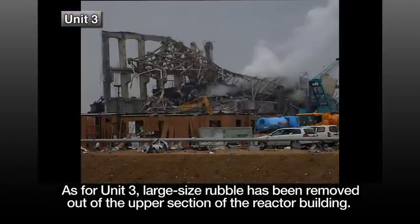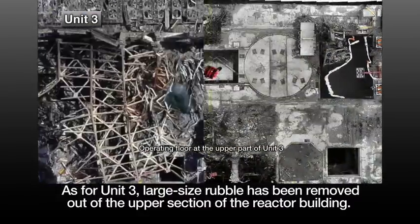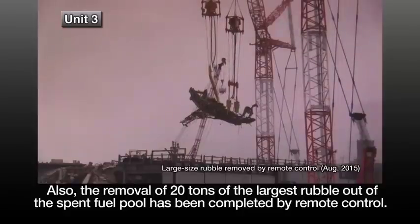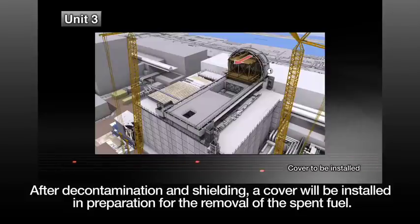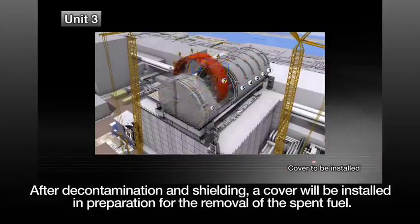As for Unit 3, large-size rubble has been removed out of the upper section of the reactor building. Also, the removal of 20 tons of the largest rubble out of the spent fuel pool has been completed by remote control. After decontamination and shielding, a cover will be installed in preparation for the removal of the spent fuel.